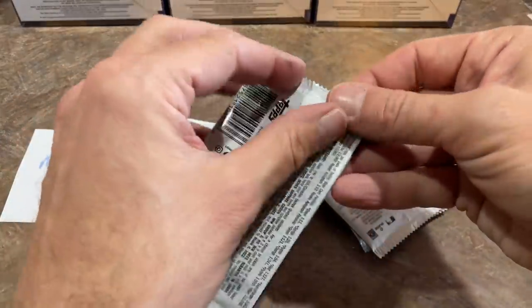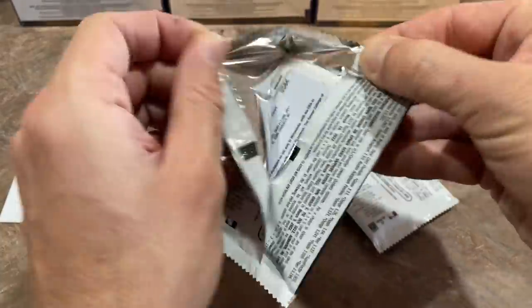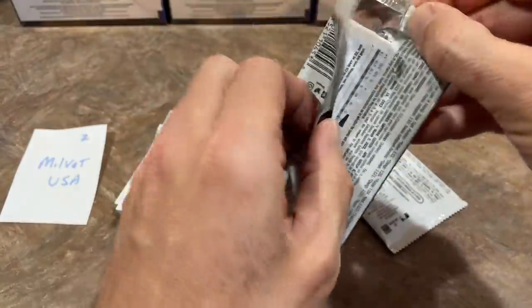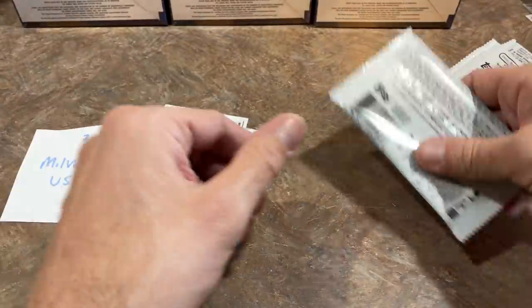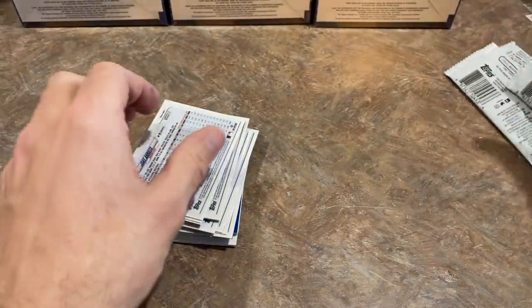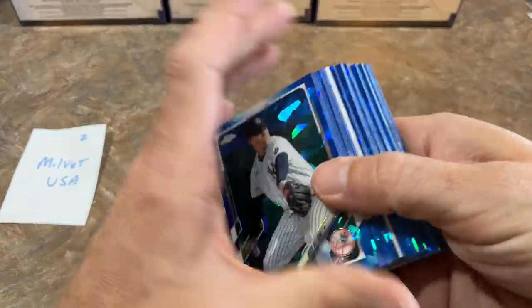Since my case was delayed, I actually went to the local card store and asked if they had any Inception — hoping to do a preview video. But they said they had them but the owner hadn't come back with the price yet, so they couldn't put them out. So I figured I'd just wait for my case tomorrow.